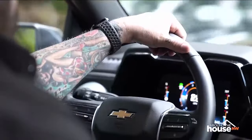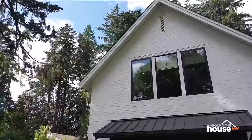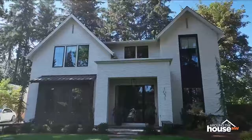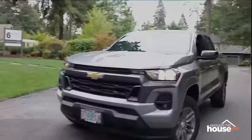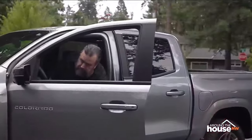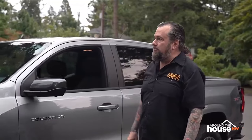We're headed to Lake Oswego, right outside of Portland, to tour one of this year's top builds from Renaissance Homes — one of the many featured in this year's Street of Dreams home show. What a beautiful modern farmhouse appeal to this thing — let's go take a look.